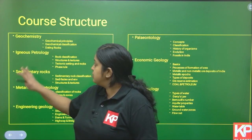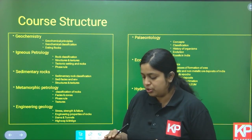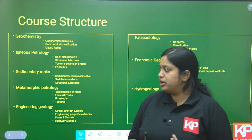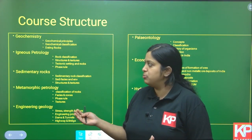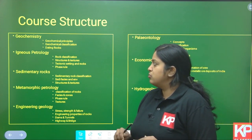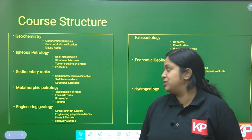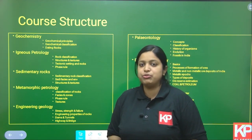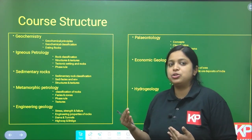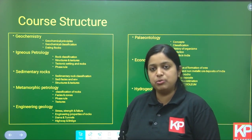The next subject is Geochemistry. Geochemistry is not a very important topic for the JAM paper — it is very important for the GATE exam — so for JAM we will just cover the basics: geochemical principles, classification of elements based on geochemistry (geochemical classification), and basics of rock dating, which will also be included along with the igneous petrology course.